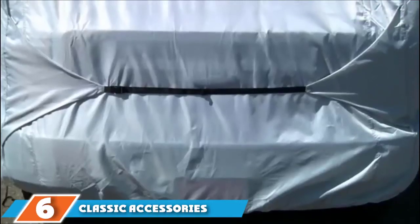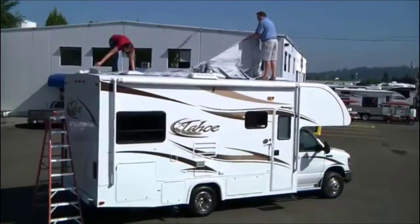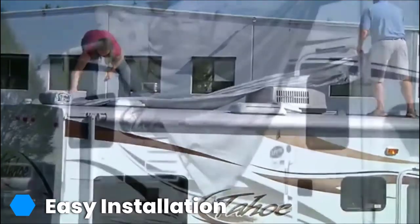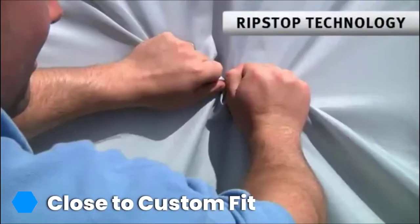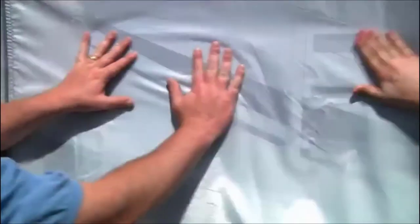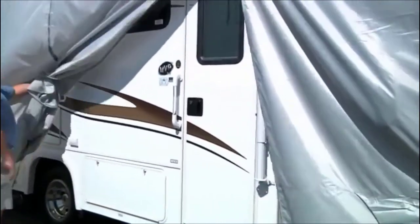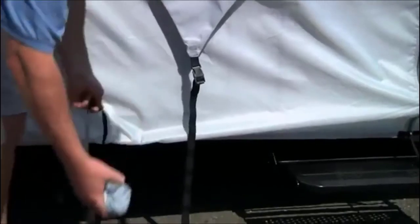Next at number 6 we have the Classic Accessories Overdrive Permapiero Cover. Classic Accessories are back with their second RV cover to make the list, and they've pulled out all the stops with this product. This is a seriously high-end product packed with premium features. The big standout has to be the material itself. So far we have seen mainly polypropylene construction, but here we have an RV cover made of woven polyester. That means this cover is extremely strong and rip-resistant. It also provides high-level protection against UV, snow, and animal debris damage.